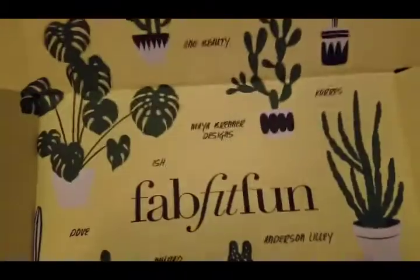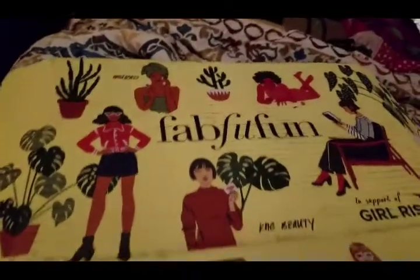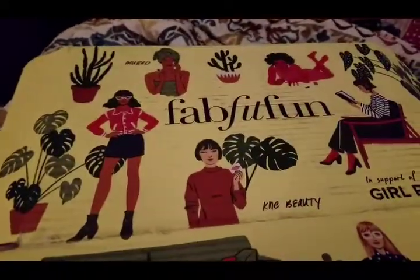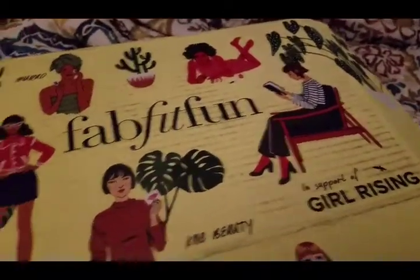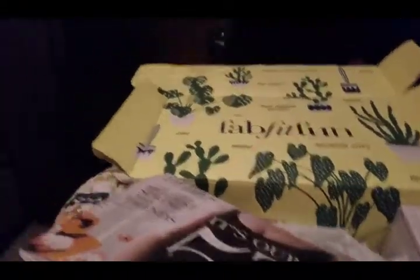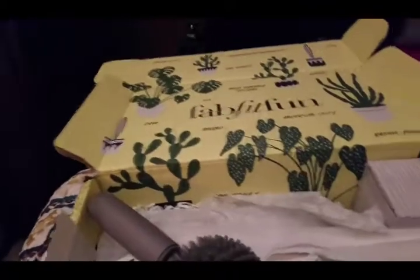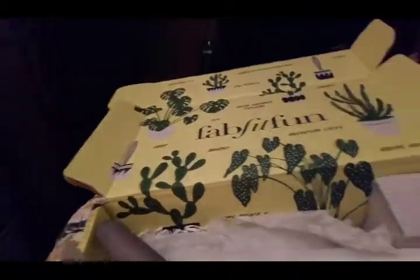This is my new FabFitFun box that I got today. It comes out each season, so this is the spring box. It's huge and it cost about forty to forty-four dollars. It comes with this magazine, and I'll tell you the retail values of everything as I pull them out so you can see what a bargain this is.